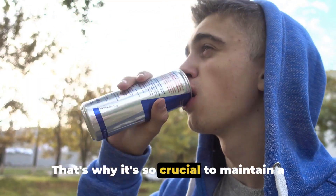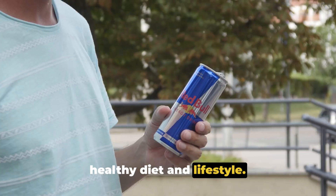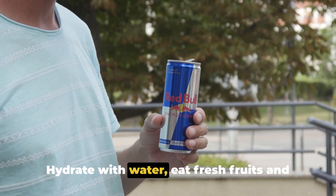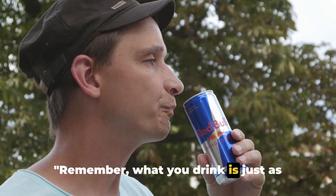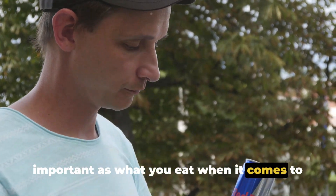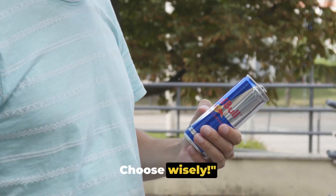That's why it's so crucial to maintain a healthy diet and lifestyle. Hydrate with water, eat fresh fruits and vegetables, and get enough sleep. Remember, what you drink is just as important as what you eat when it comes to your skin. Choose wisely.